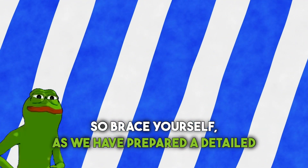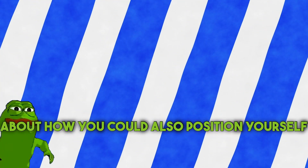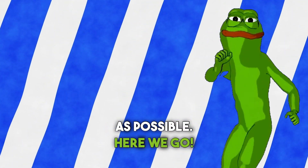So brace yourself, as we have prepared a detailed step-by-step guide about how you could also position yourself as close to a piece of their future airdrop as possible. Here we go!